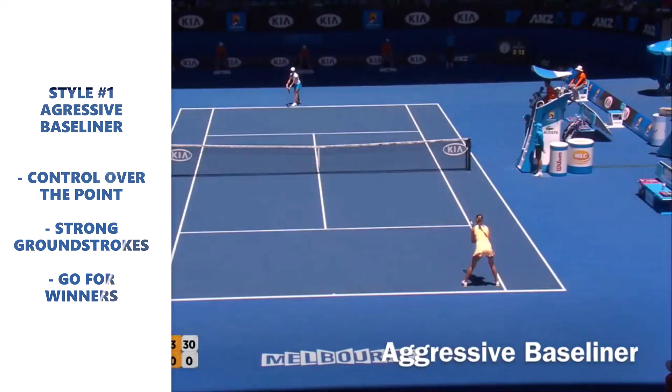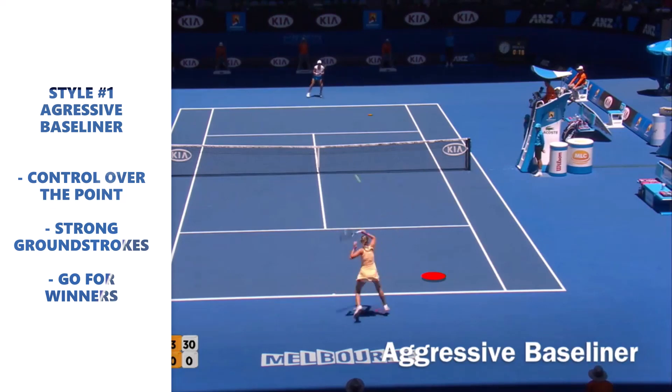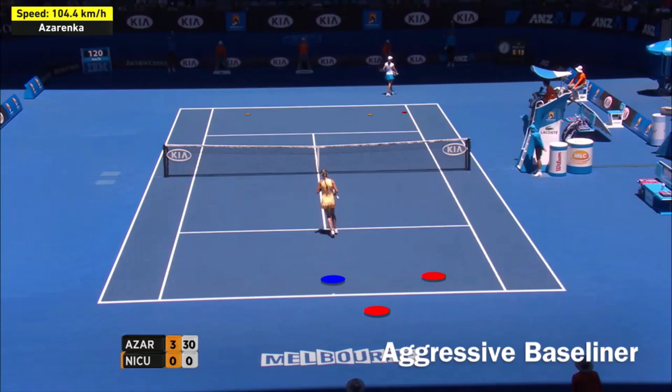Some qualities that aggressive baseliners have: control over the point — they try to dictate play. Strong ground strokes. They go for winners early in the point.